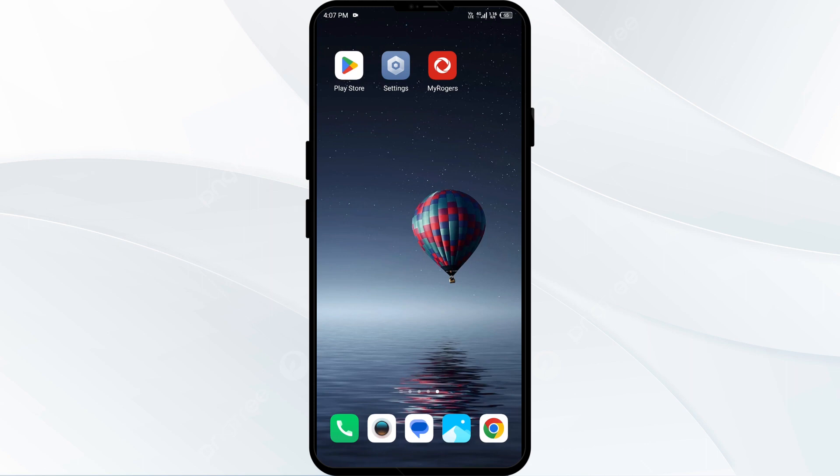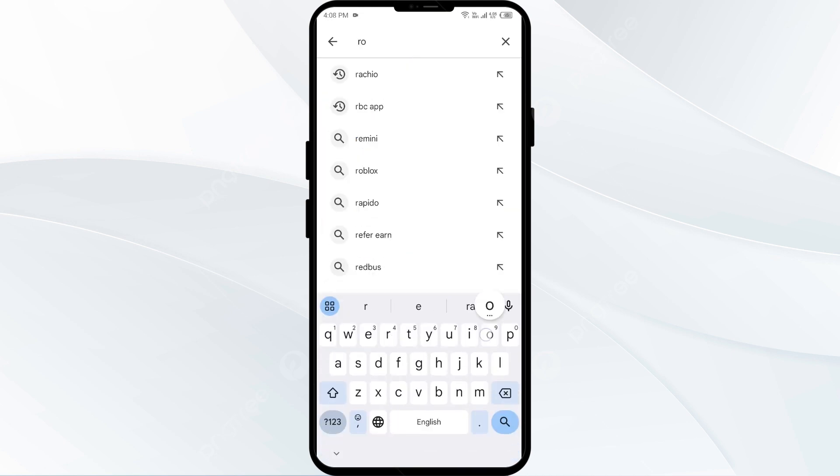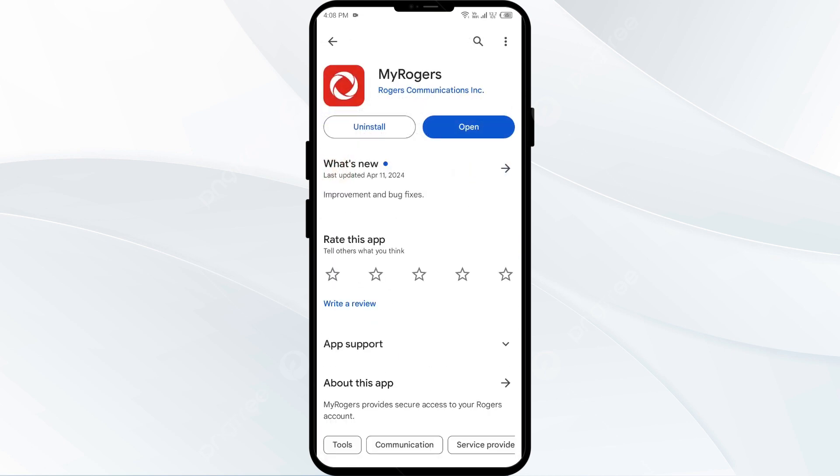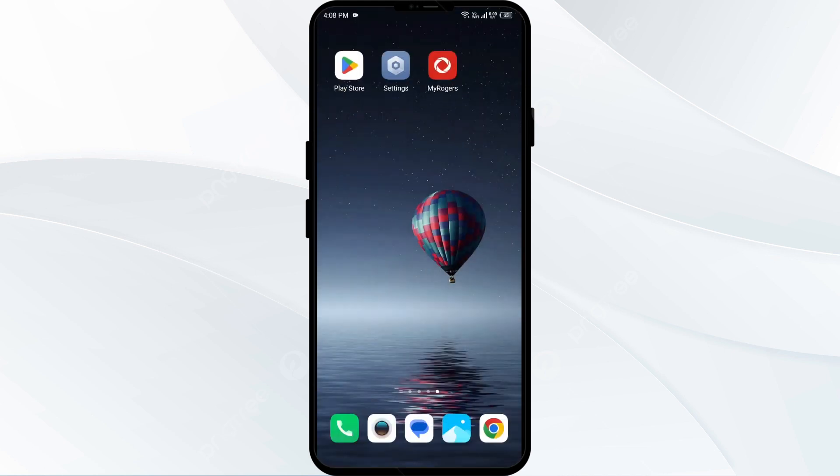The fourth solution is to update the Rogers app to the latest version. Head to the Play Store and search for the Rogers app. If an update is available, you will see an Update button next to the app — tap on it to update to the latest version. Once updated, launch the app again.